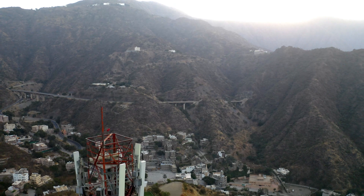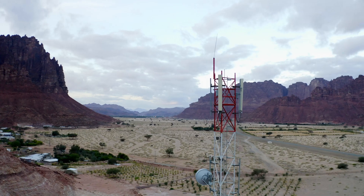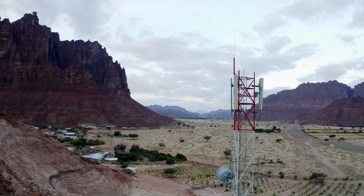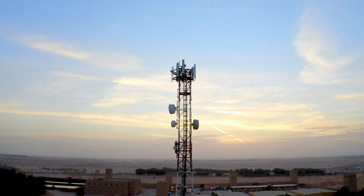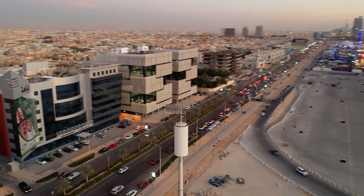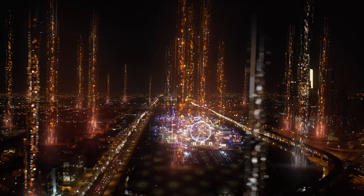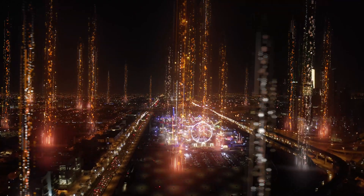Whatever your business needs and challenges are, we support you around the clock to guarantee the continuity of your services through the most advanced tower operation center and customer interface in the region, providing you with optimal operation services known for ultimate accuracy and efficiency — to be your foundation of limitless possibilities.